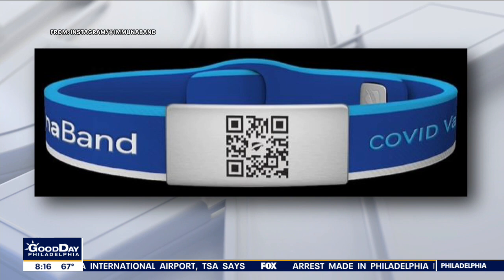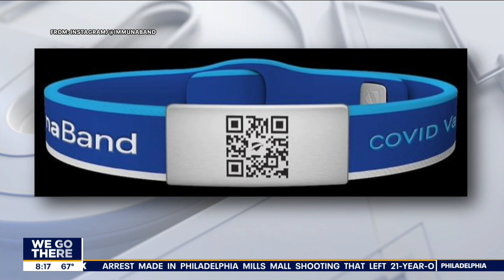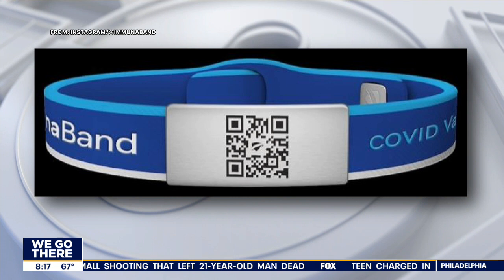As more people get vaccinated, a doctor has created a way to show off your COVID vaccination status. They call it Immuniband. It's basically a bracelet — rubber with a little bit of metal on it that allows you to digitally access your COVID-19 vaccination documentation.